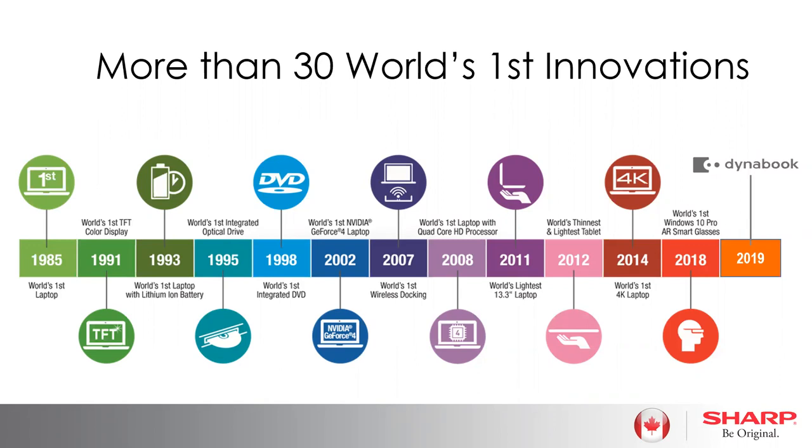DynaBook, although we're working on brand recognition here in Canada, was really an R&D organization — a lot of their profits were cycled back into R&D. Because of that, they've got 30 of the world's first laptop innovations. Highlights include the first laptop in the marketplace back in 1985, the world's first wireless docking station in 2007, quad-core HD processor in 2008, the world's thinnest and lightest laptop and tablet, and the first to market with 4K.